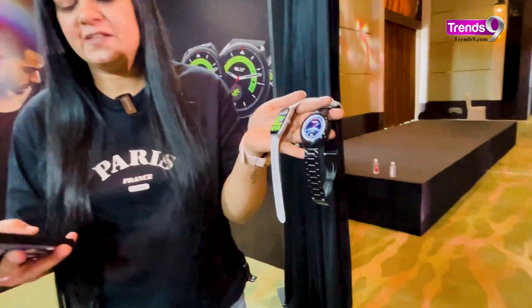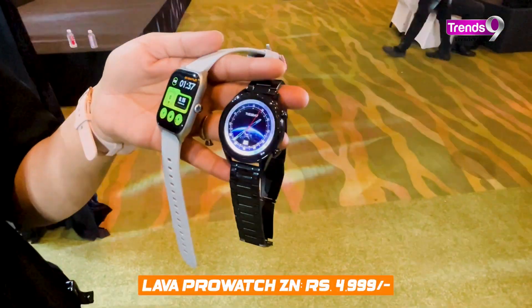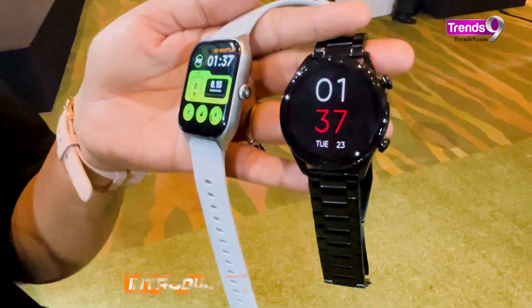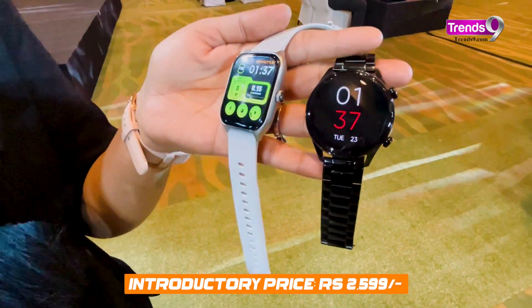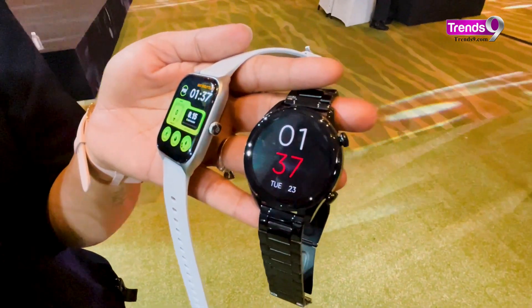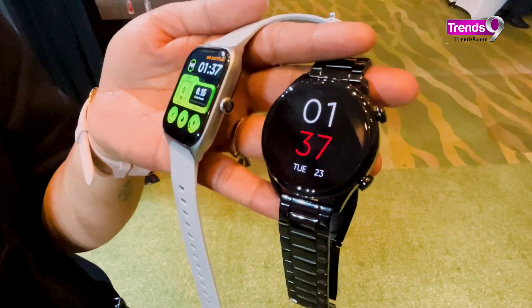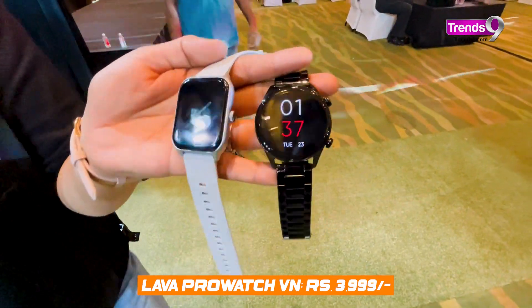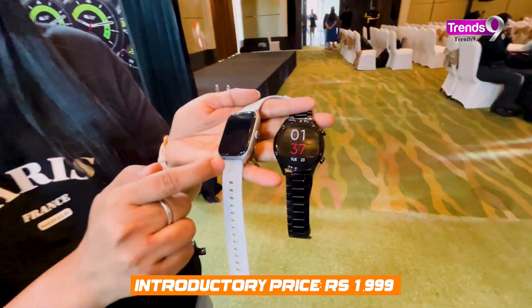Now for the pricing: the ProWatch ZN is priced at ₹4,999 and is on a special offer right now at ₹2,599. The metal strap version is a thousand rupees more expensive at ₹5,999, going down to about ₹3,000 on the special offer. The ProWatch VN is priced at ₹3,999 and on special offer you can get it for ₹1,999.